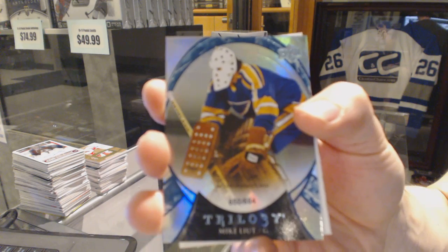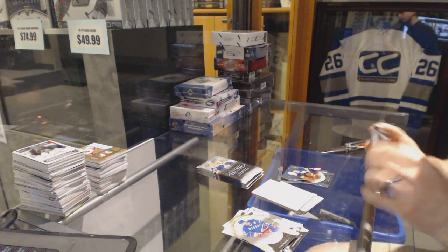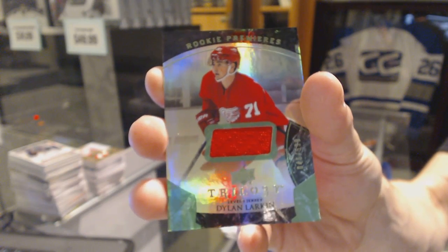Rainbow Blue number to 664 for the St. Louis Blues Mike Leutz. Rainbow Green rookie jersey number to 599 for the Detroit Red Wings Dylan Larkin.